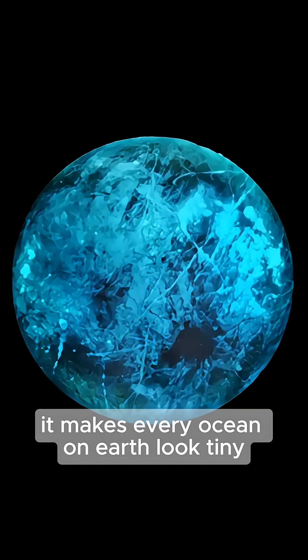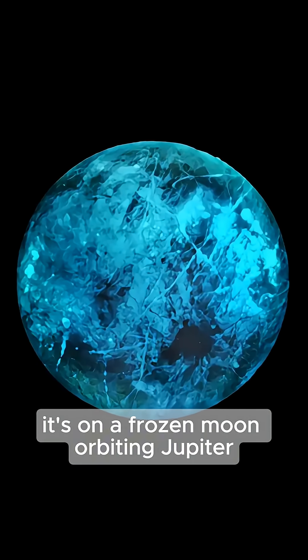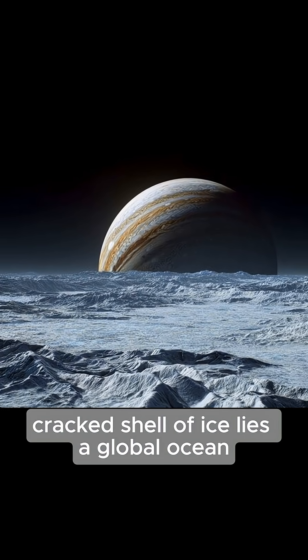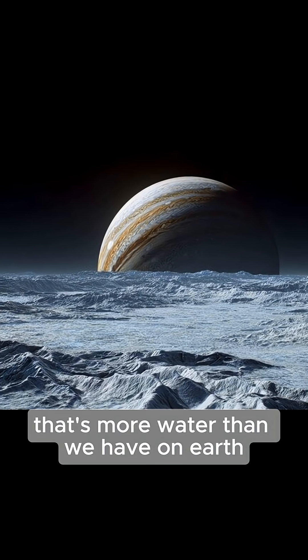Imagine an ocean so deep it makes every ocean on Earth look tiny. And it isn't even on a planet. It's on a frozen moon orbiting Jupiter, and its name is Europa. Beneath Europa's bright cracked shell of ice lies a global ocean, possibly 100 kilometers deep. That's more water than we have on Earth.